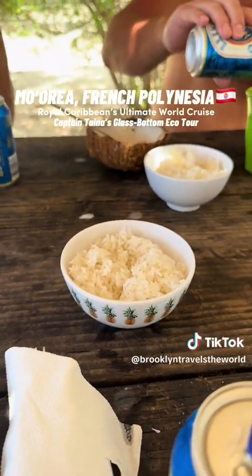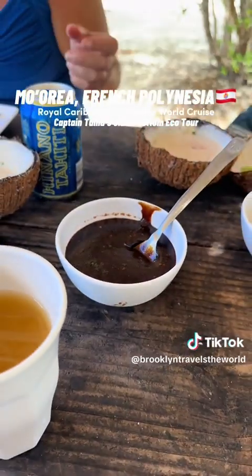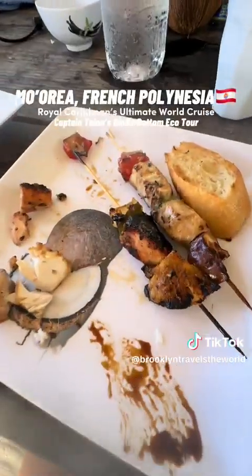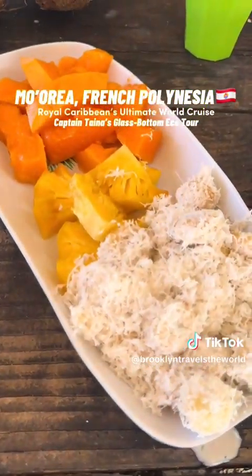Then I ate some white rice, got my chicken kebab, and then got this secret red sauce, and then got the swordfish kebab — oh my gosh, everything was so good. We ended the meal with fruit: pineapple, papaya, and banana with coconut.